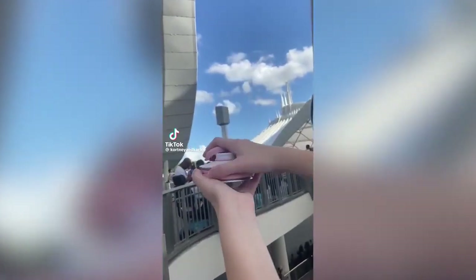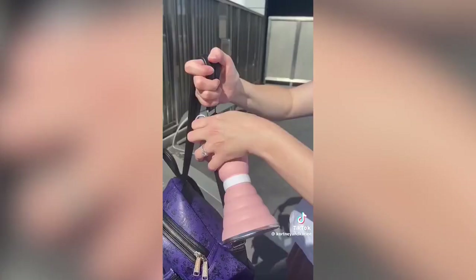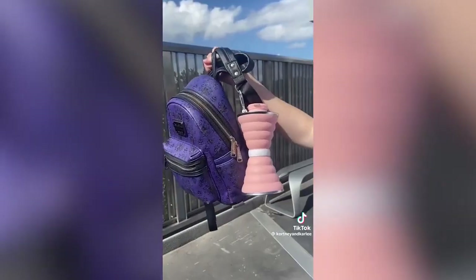On travel must-haves: this is a water bottle that takes up no space. It collapses into a small circle when you're not using it. It is heat resistant and can easily clip onto your backpack or purse.